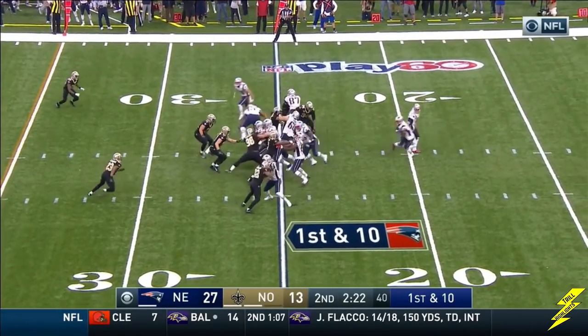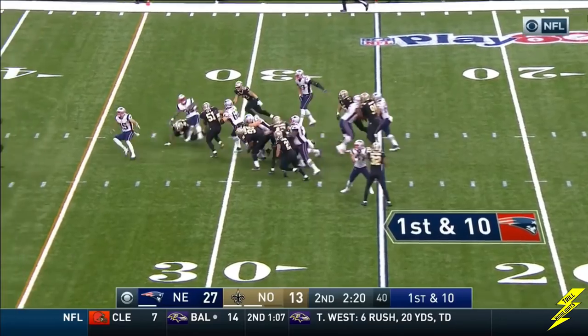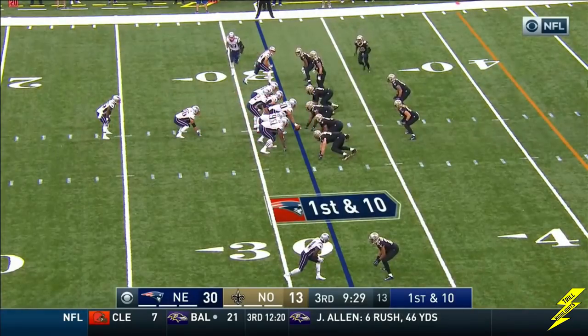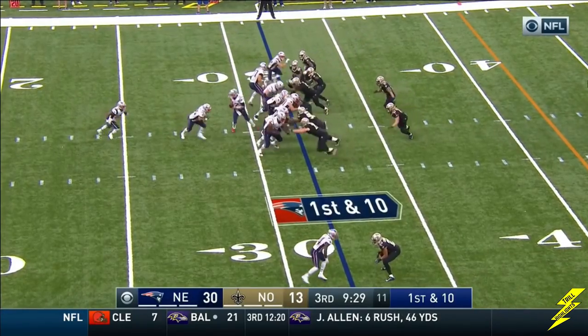They just scored 27 points on him. You're not going to beat him. Throwing him into the middle, off the middle. That's Gillisley with a burst for nine. And now it's a first down from the 32.